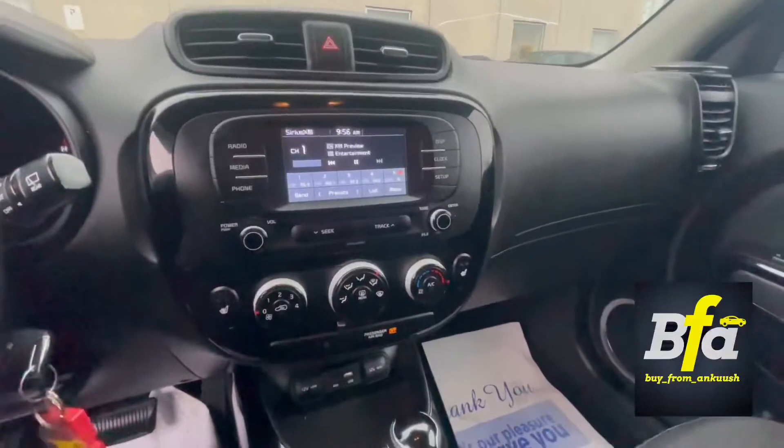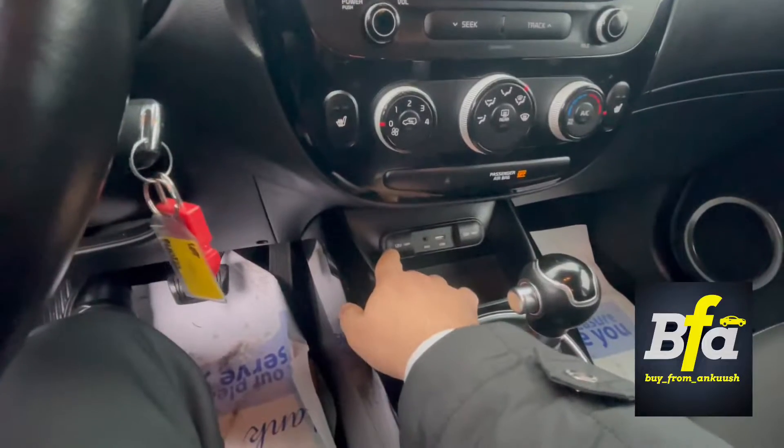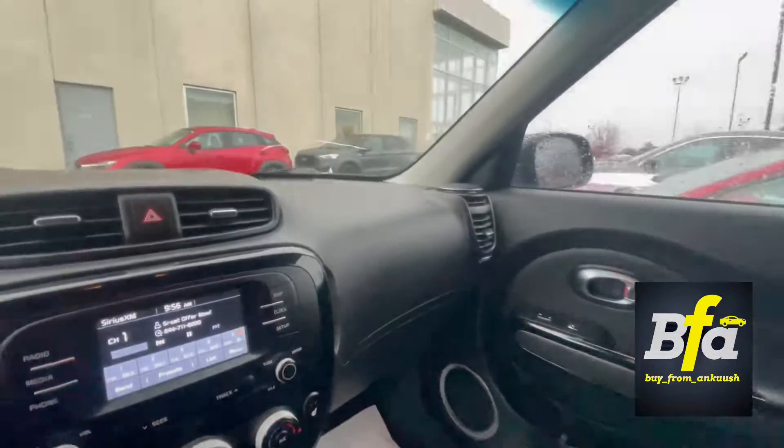You get a touch screen system with all the controls for the climate control, and you get two power sockets — one is 120 watts and the other one is 180 watts. Nice looking car.